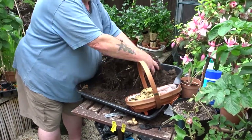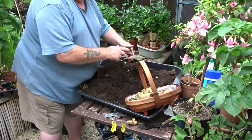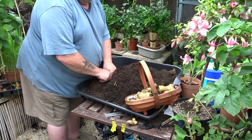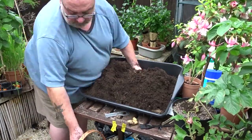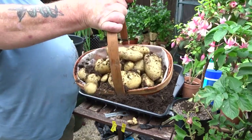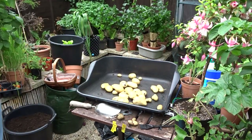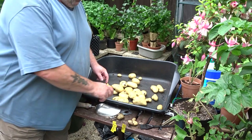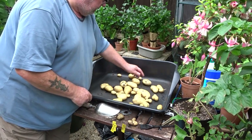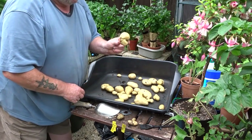Well, they're not — as you'll see. A pretty good yield, but that's all sorts of shapes and sizes. Scabby, scabby, scabby — that's really going to win a show, isn't it!